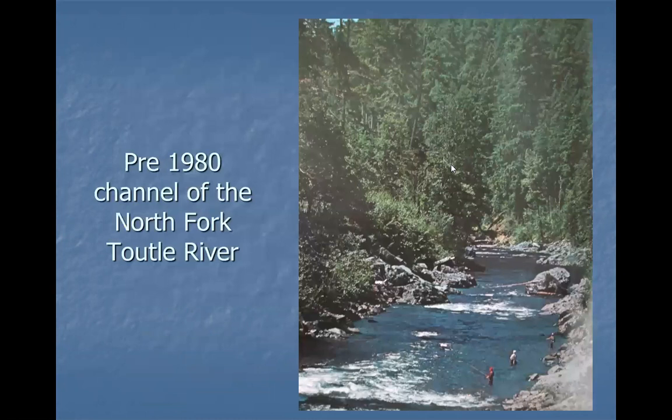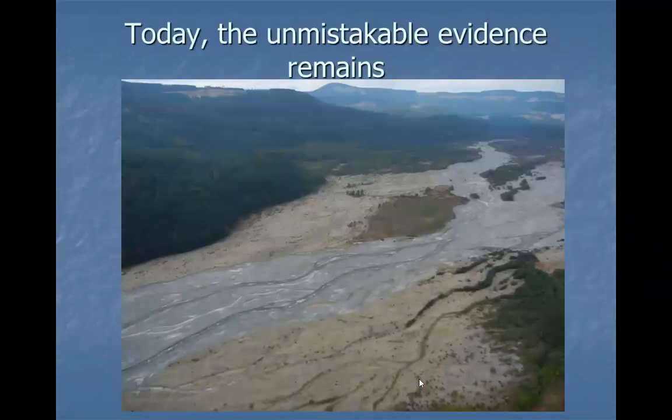The Toutle River before the eruption was a classic Northwest stream — steep-sided banks, normal landsliding material coming in. After the lahar, the nature of the river completely changed. Now it has a very wide flat bottom, ash everywhere, and it's become a braided stream because there's so much material the water can't move it all. Every time you see a river like this you have to think lahars — and knowing where they were in the past helps predict where they'll be in the future.